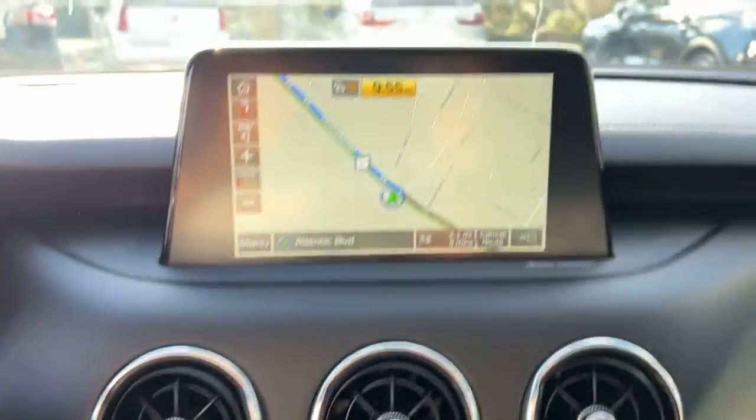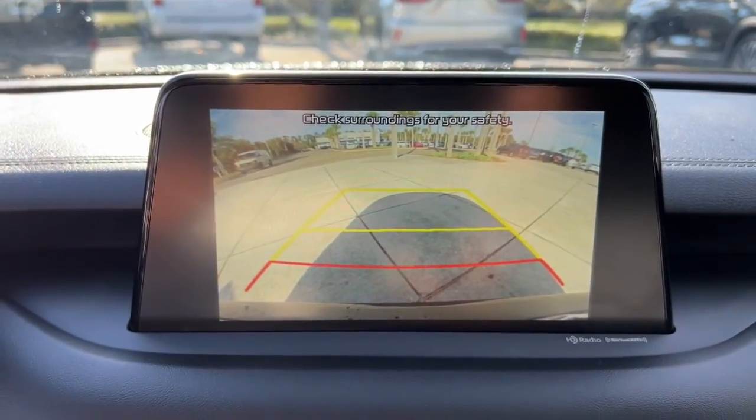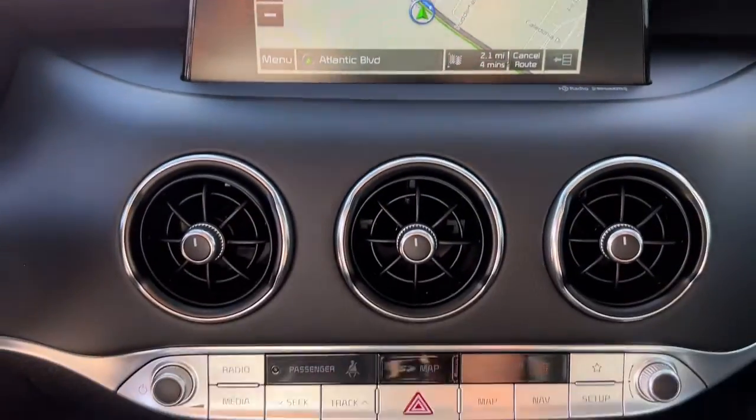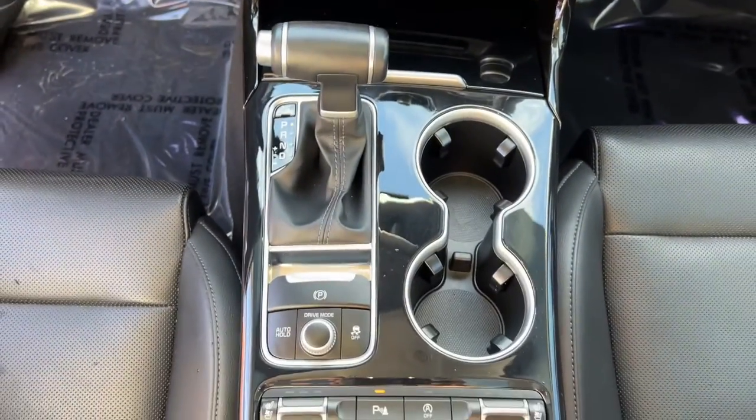Feel all your senses come alive in this exceptional Stinger. Treat yourself to a test drive today. Our staff will toss you the keys and give you an outstanding customer experience. Thank you.